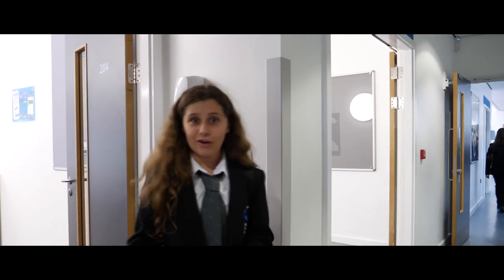Didn't see you there. What a great lesson that was. I'm off to English now — come with me.